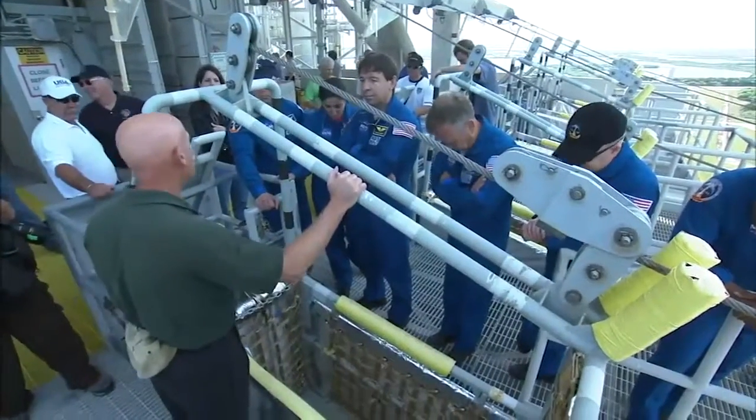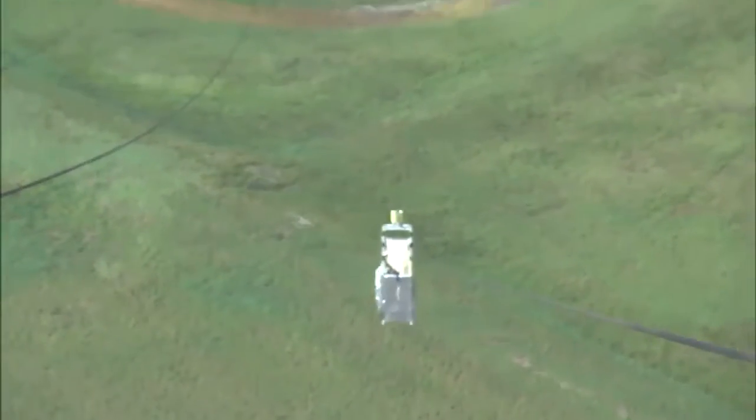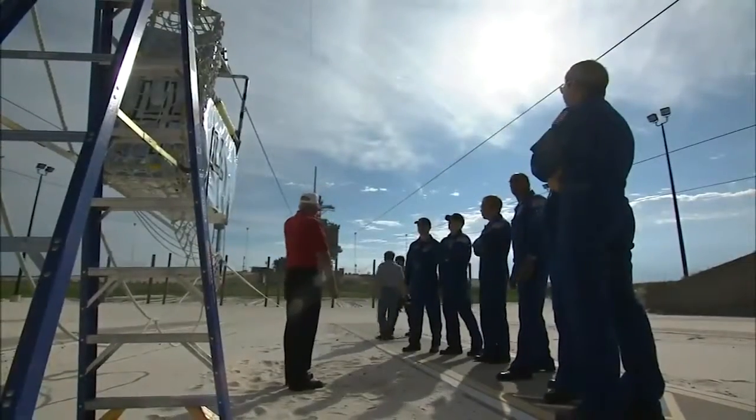As part of safety training on Launch Pad 39A, the astronauts were briefed on the pad slidewire baskets and on the ground at the Safety Bunker, part of the emergency exit system located 1,200 feet west of the pad.